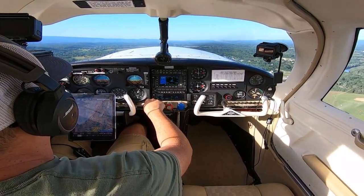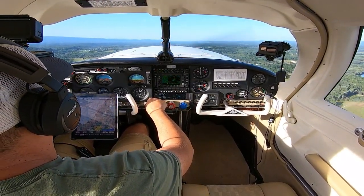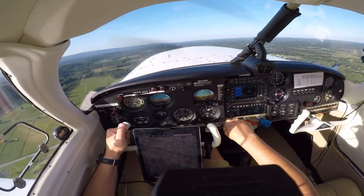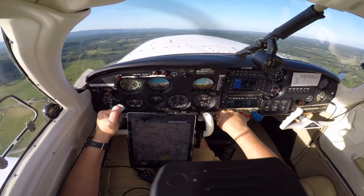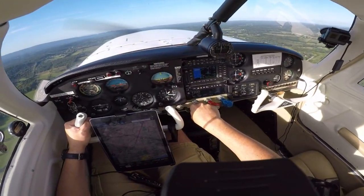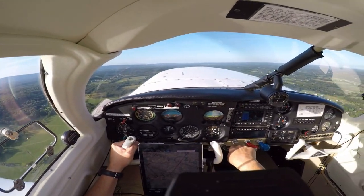Orange County traffic, 5-0 Whiskey Romeo, turning crosswind runway 4, Orange County. Departing Orange County, departure pattern to the north/northeast, climbing to 1,200. See you later. Okay, 1,000 over — that power can come back.